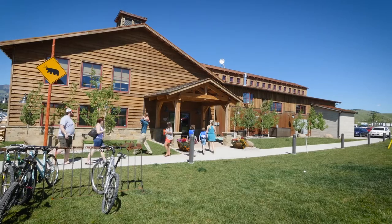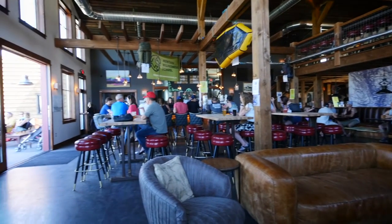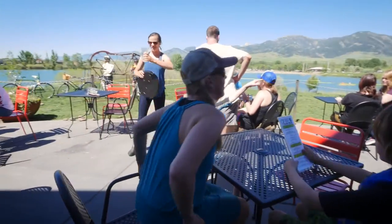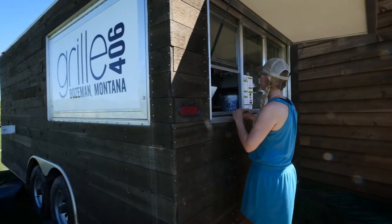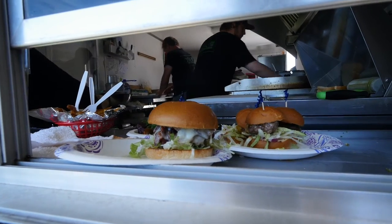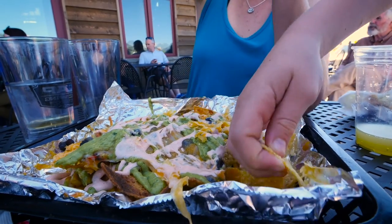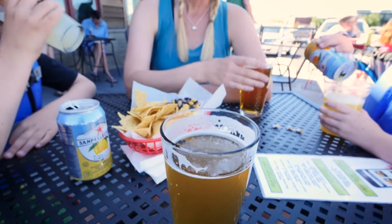The Map Brewing Tasting Room has lots of inside space for when the weather turns cold or you need a little shade, but on warm days they have a roomy patio with views of the pond and the Bridger Mountains. If you've worked up an appetite, Grill 406 is a permanent food truck that has in-person and online ordering. Perfect for a cold beer after a day in the sun.